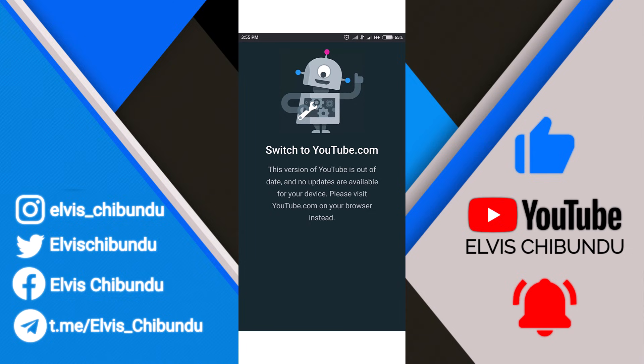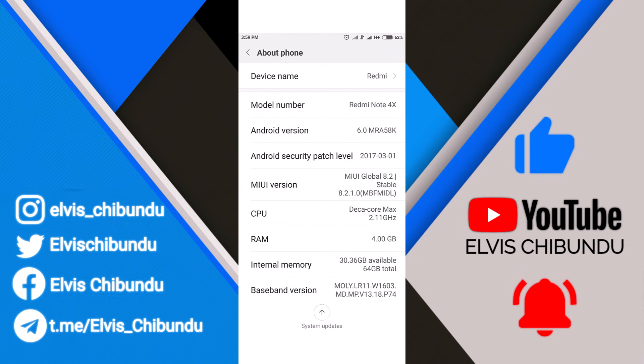If you are having this issue, this means that your device is very old. You probably can't install the latest version of YouTube from the Play Store. This is because the device is very old. As you can see in this screenshot, it is a Redmi Note 4X and the Android version is Android 6.0 Marshmallow. The last Android security patch level is 2017, and there are no more updates for the YouTube app on the Play Store.